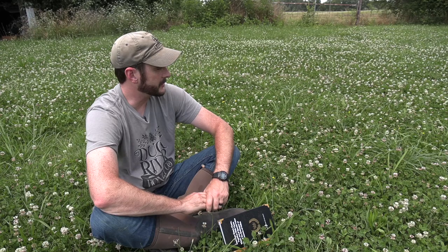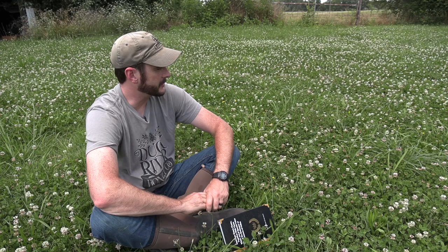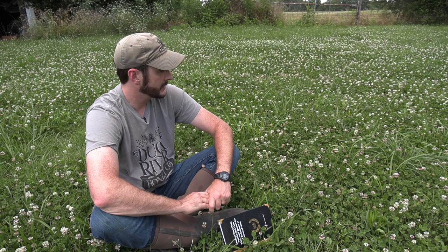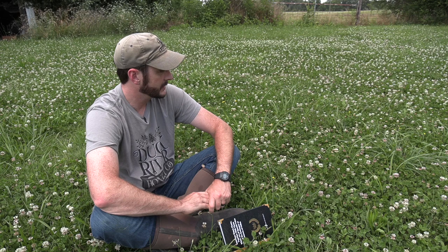It's fun to learn about this stuff and try to predict what's going to happen and figure it all out. The art of beekeeping is trying to predict so many variables and wrap your mind around all of it. There are so many moving pieces — it's a real challenge, and it's a lot of fun.